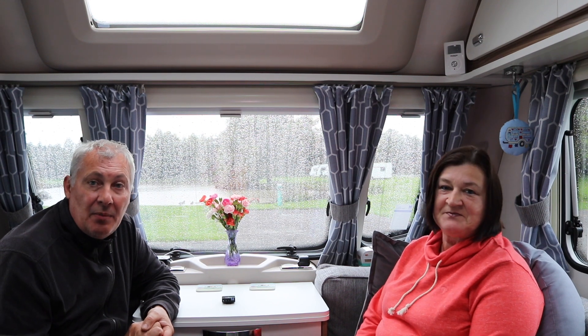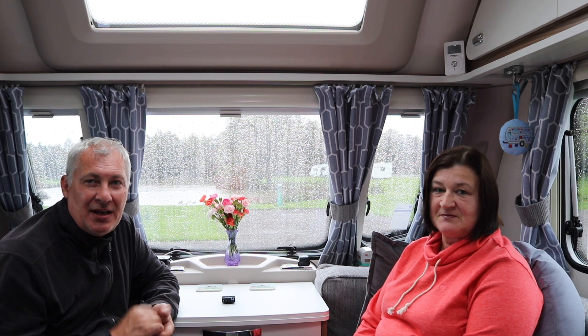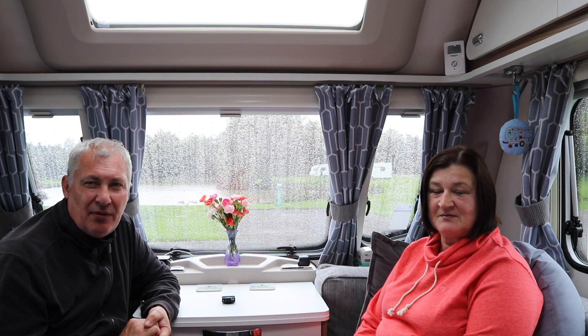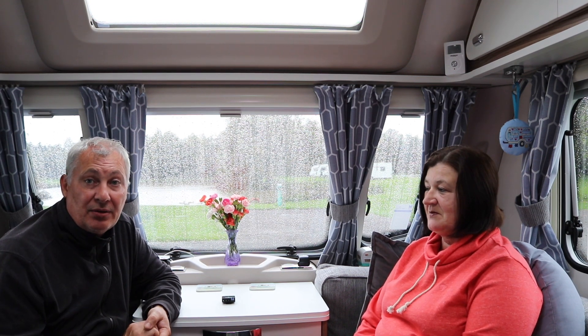We will be coming back again, definitely. The only thing I will say is, if you're going to come, the hard standing is like grit, so put yourself a carpet down first before you start putting your awning up — because it will trail into the van. That's the only niggle we have. Other than that, I can't fault this site — it's really good.